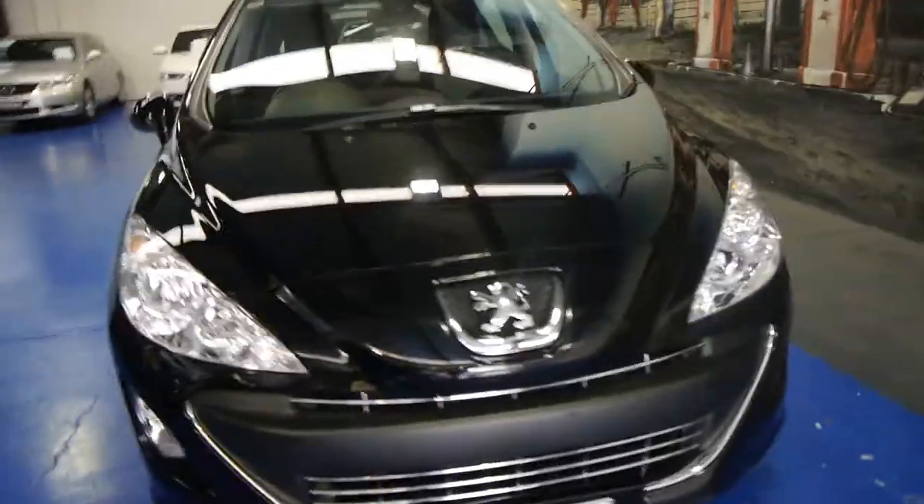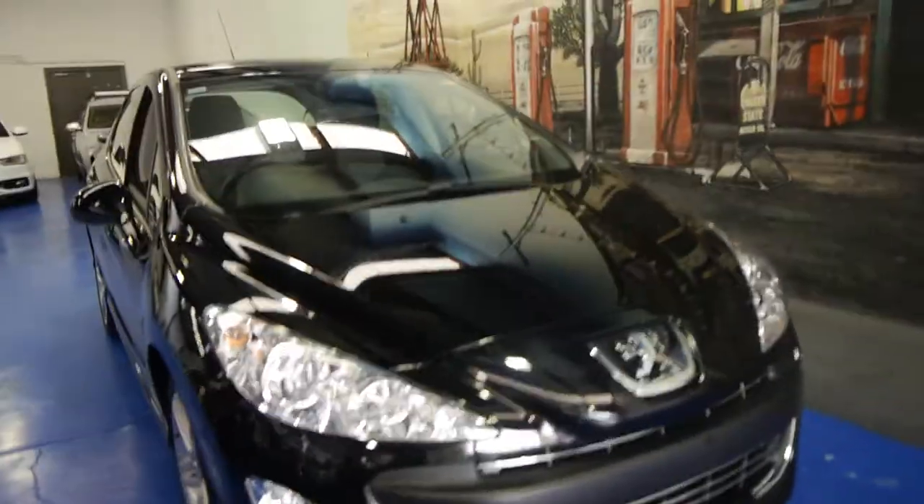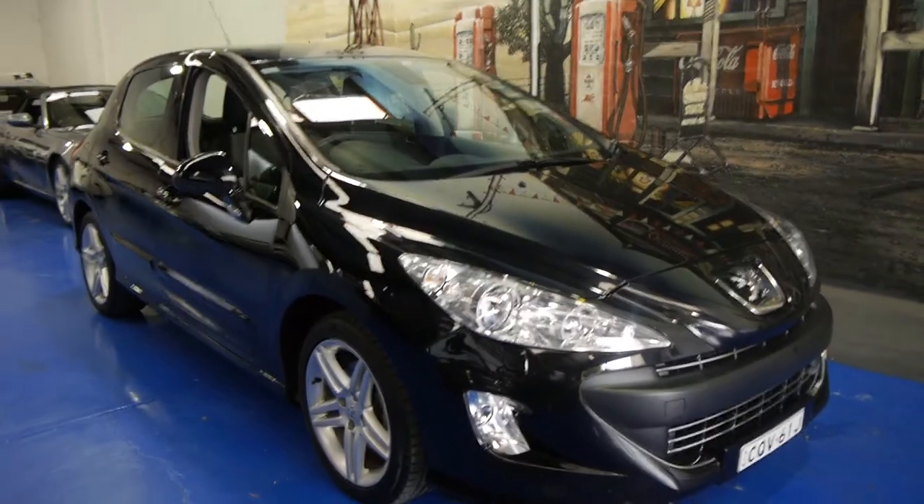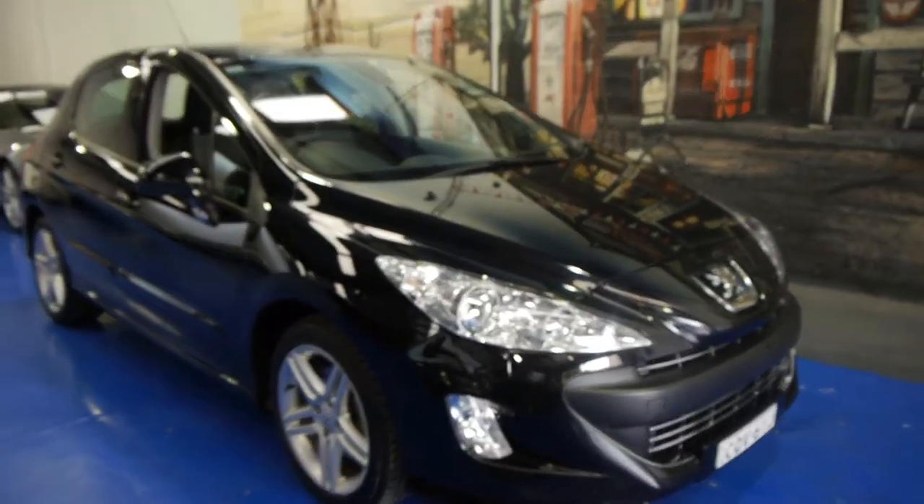We're the Old Timer Centre, located in Marrickville in Sydney, and if you are looking for a Peugeot 308 please give us a call. Come and take this car for a drive — you're certainly not going to be disappointed.